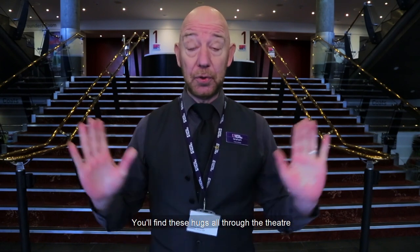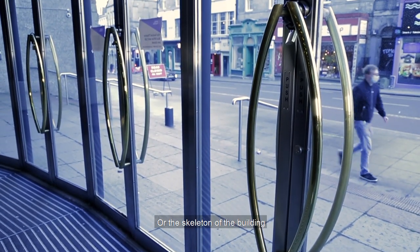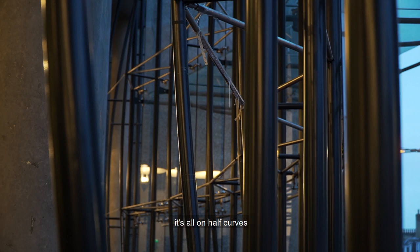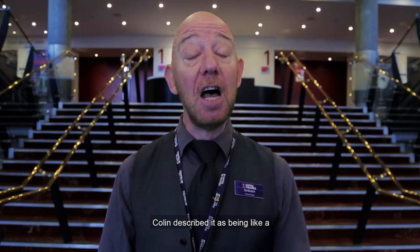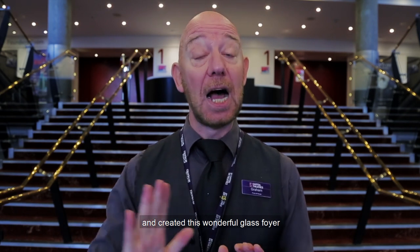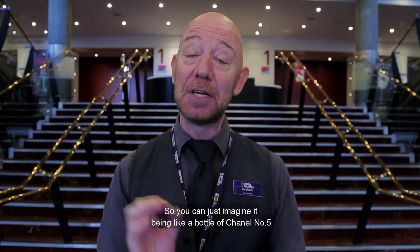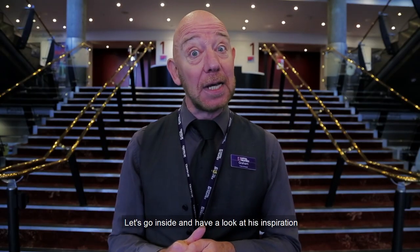You'll find these hugs all through the theatre. For instance, the door handles are on a half-curve, or the skeleton of the building — it's all on half-curves, if you have a look. The original 1928 interior, Colin described it as being like a floozy and flock wallpaper. So he chopped off the original frontage and created this wonderful glass foyer. He Chanel-ified it — you can just imagine it being like a bottle of Chanel No. 5. Classy. So let's go inside and have a look at his inspiration.